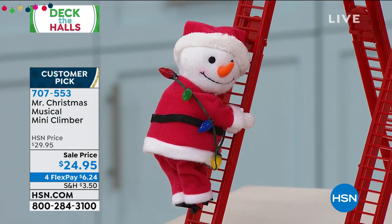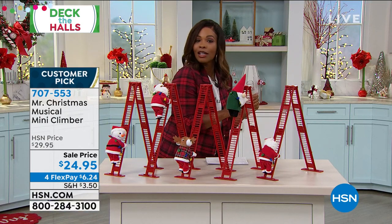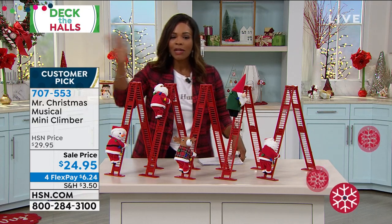I'm Tamara Hooks, your host, and I am loving this next option from Mr. Christmas. It's the musical mini climber. You're going to get the ladder and the little somebody special who's climbing up — and I even love that he's looking over his shoulder to see, is anybody watching me? Yeah, we are. Let me show you your choices and then we'll show you all the details.